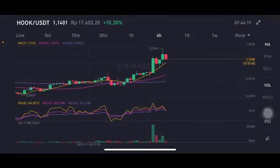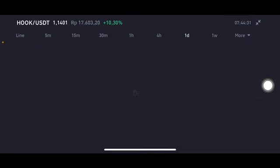We're going to start with the HOOK/USDT pair, which is having a gain of about 10.3 percent and is still above all of the moving averages, with the stochastic in a neutral position. Looking at the daily chart and the four-hour chart, it's having a little bit of a long-term move but still has another opportunity.